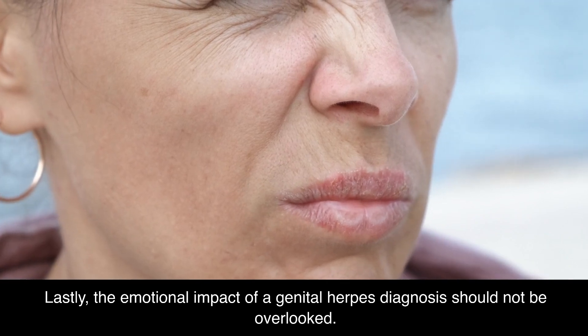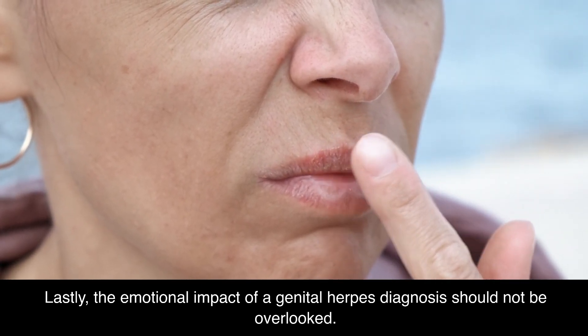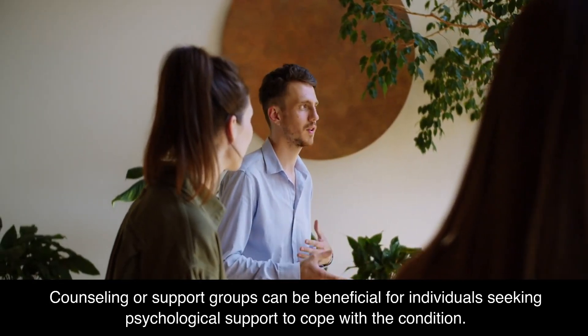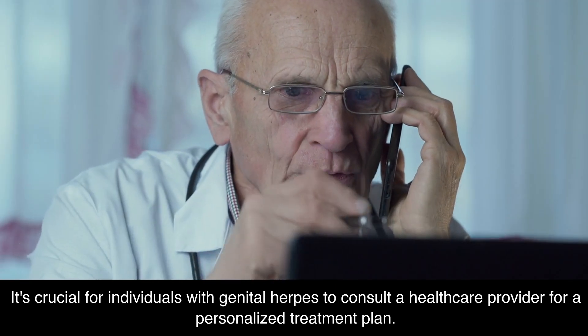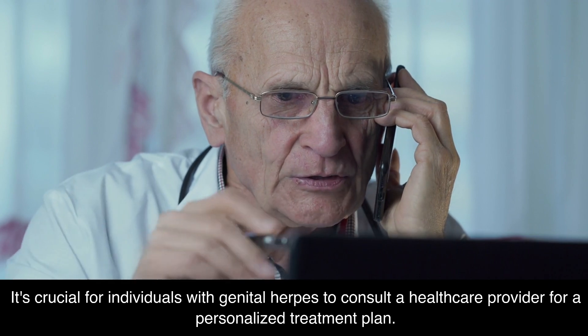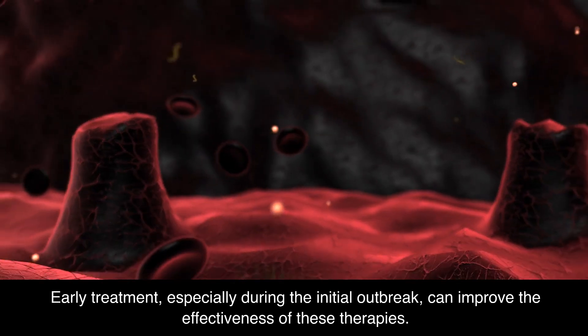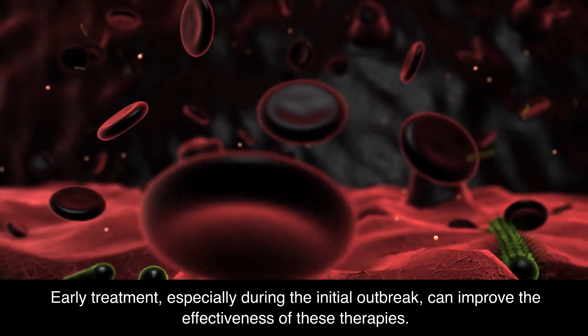Lastly, the emotional impact of a genital herpes diagnosis should not be overlooked. Counseling or support groups can be beneficial for individuals seeking psychological support to cope with the condition. It's crucial for individuals with genital herpes to consult a healthcare provider for a personalized treatment plan. Early treatment, especially during the initial outbreak, can improve the effectiveness of these therapies.